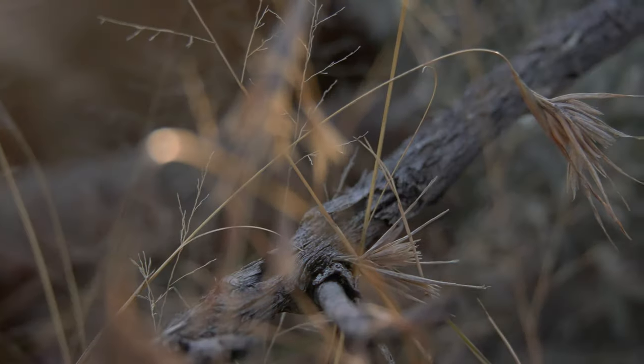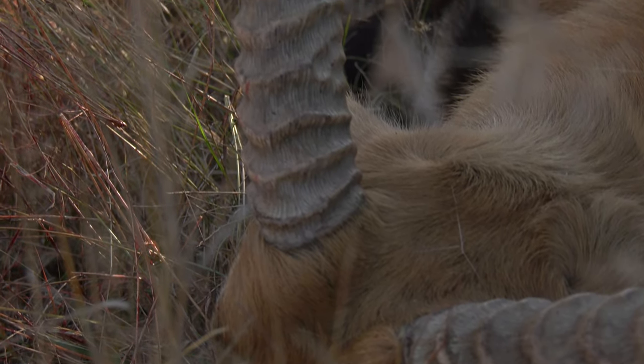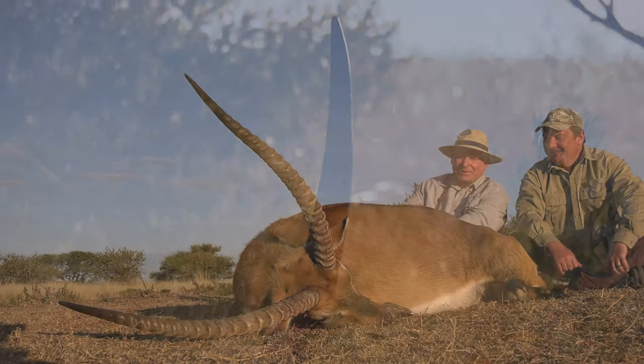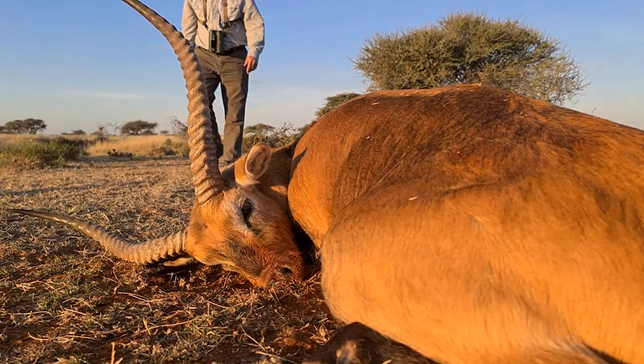We're hoping to have a couple of steaks off of him in the next couple of days — I hear they're very good eating, so looking forward to that. Beautiful day today, it's probably 75 degrees out — a nice winter day in South Africa. It sure is a beautiful animal and a great trophy. Congratulations!